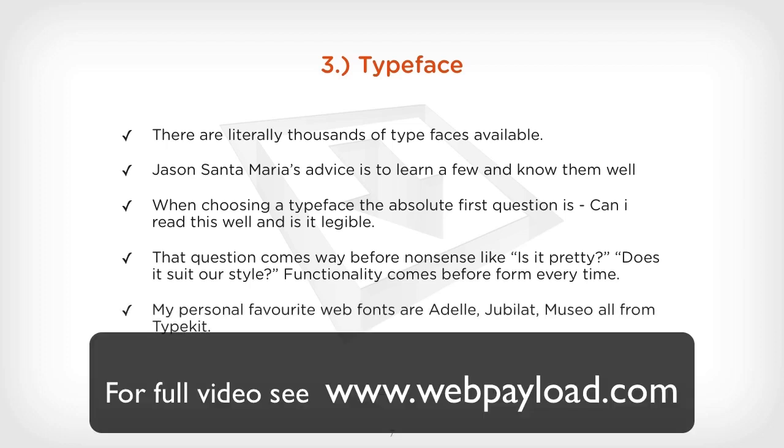My personal favourites when dealing with web fonts are Adele, Jubalat, and Musu — they're all from Typekit.